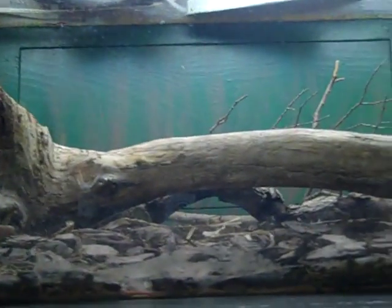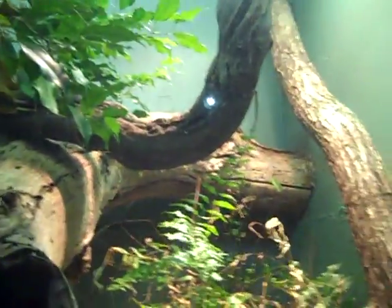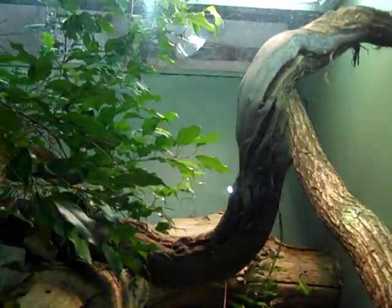The Honduran Rat Snake — this is non-venomous. They're very dangerous though. And there's a Halmahera Python — not sure if it's in there right now.